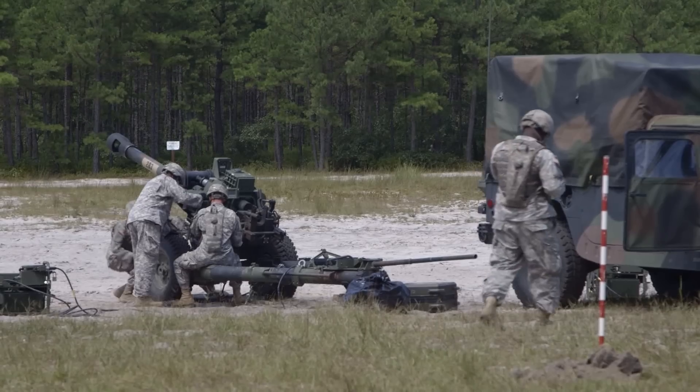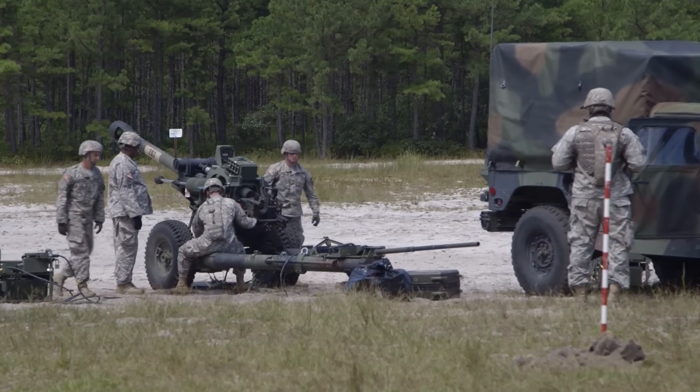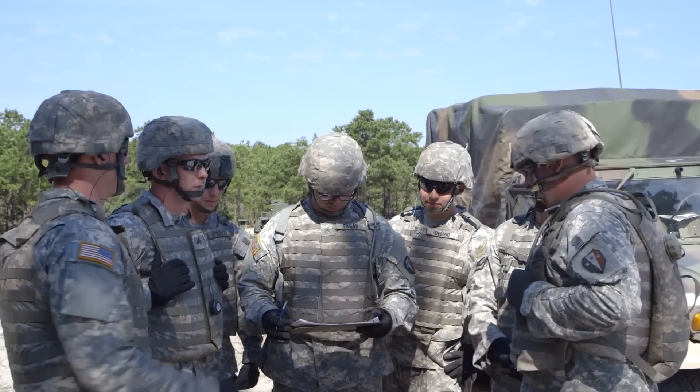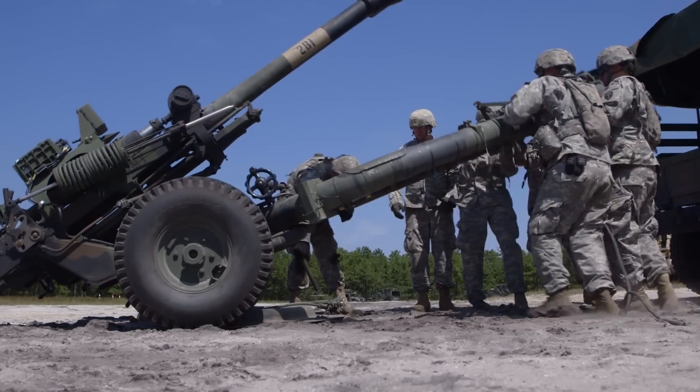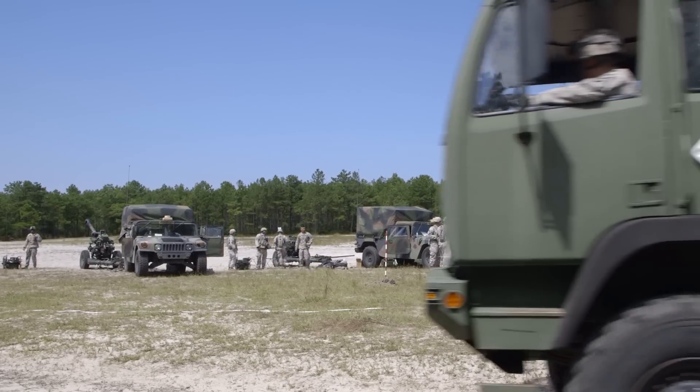Prior to digital capabilities, howitzers would have to be put in position with traditional survey, which is very time-consuming. In the combat world, you have a field artillery piece, a cannon that's getting in place to fire support for a maneuver element. When it takes 10, 12, 15 minutes to get that gun in place, you've got maneuver elements that are needing support fire for their combat operations.